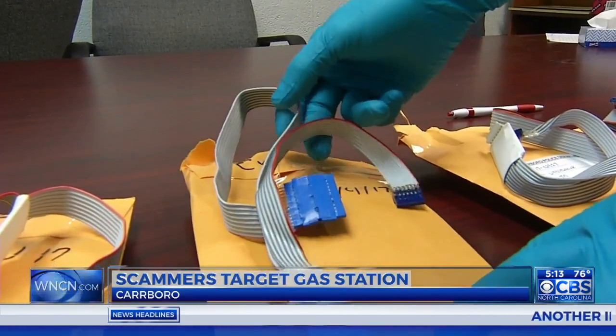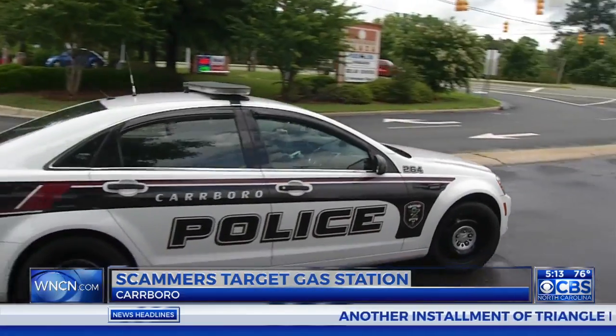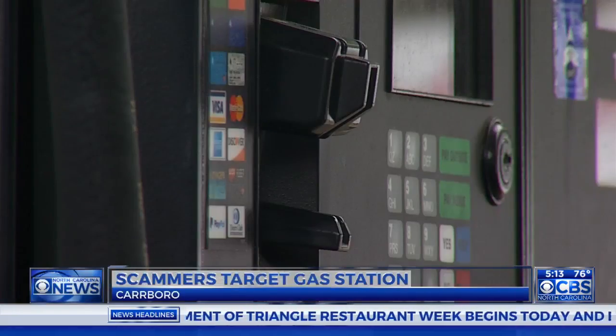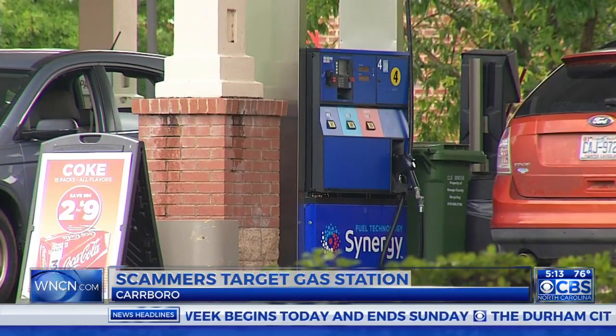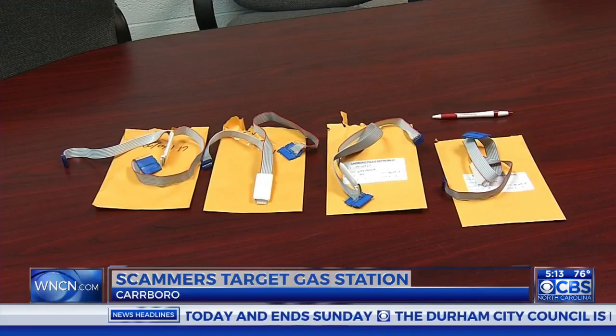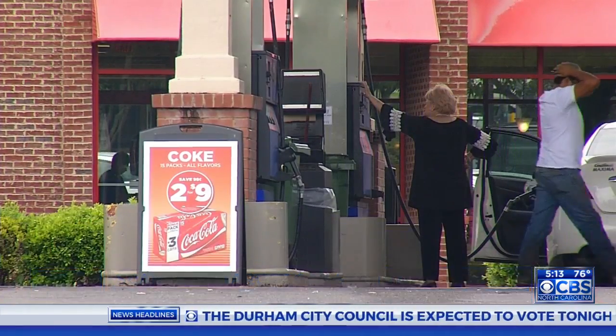But finding these devices in gas pumps has become a priority for Carborough police. A lot of our officers have really become vigilant with checking in at our gas stations because these skimmers were present. Last month, investigators found a skimmer in a pump at this Circle K. This weekend, an investigator found many more — four skimmers out of a total of 12 pumps at this one gas station.